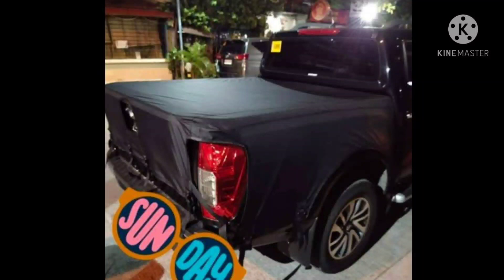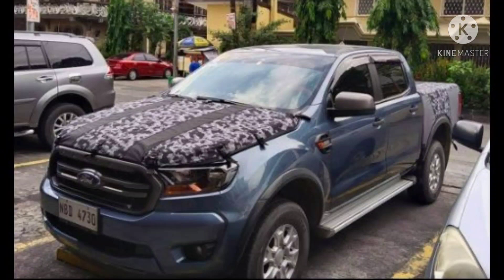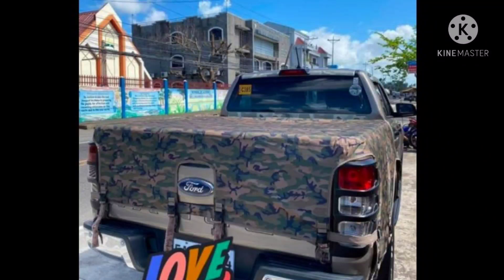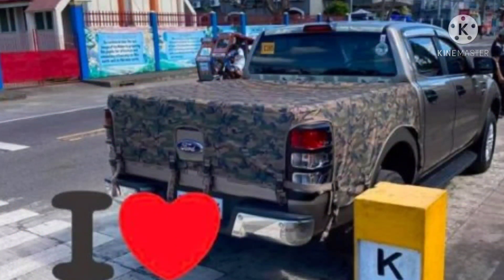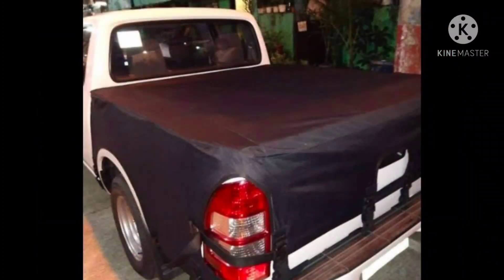Nang mga cover na ito, isa muna ang ginawa ko na model. Sinikap kong gawin yung design na yun — halos isang araw yun na binuo ko siya. Na-fabricate ko yung cover, try lang. Nag-post ako sa social media, meron agad na tumangkilik. Doon na nagsimula lahat-lahat. Nag-start ito nung pinilabas ko sa market nung October, last week ng October, last year 2020. Ito na lumabas na sa market at ang dami ng tumangkilik.